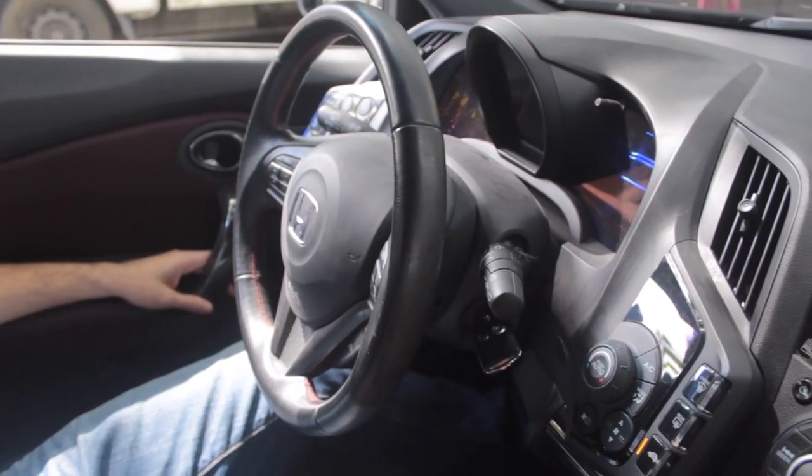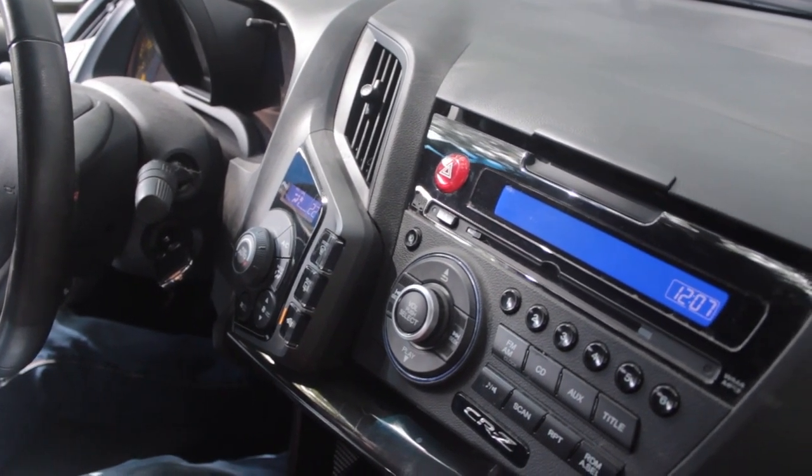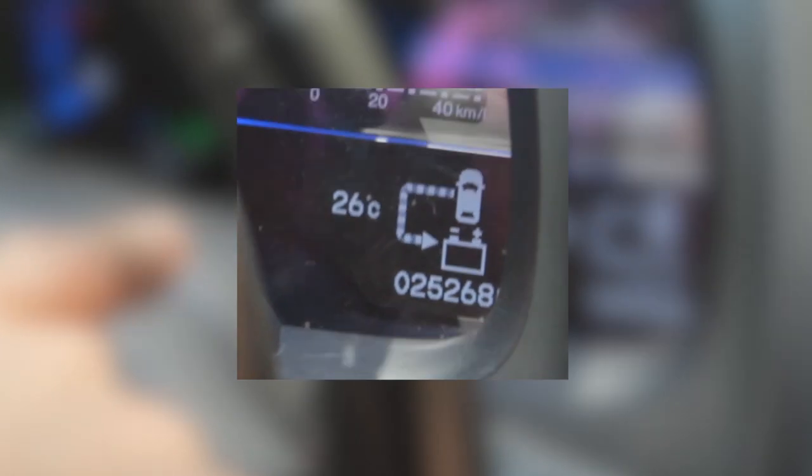The next display shows your remaining range — currently it says 340 kilometers left. It calculates this based on your driving style: your average km/L times the liters remaining in the tank. It learns your driving style and computes from there. There's also elapsed time for the current drive and average speed — currently 16 km/h, which is pretty low.